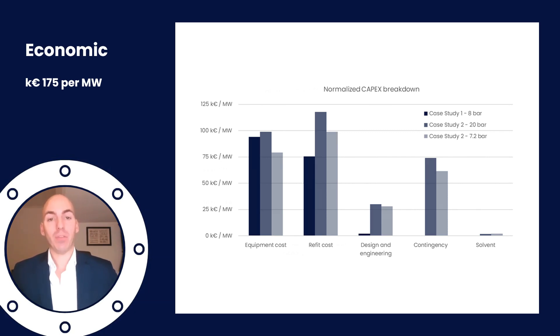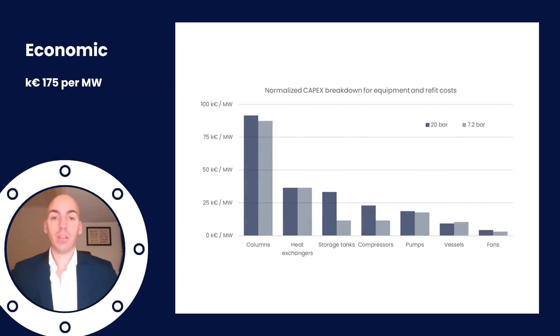If you break it down even further you see that of these cost columns — heat exchangers, storage tanks, compressors — the basics of the carbon capture system are what's most expensive. That means when you go talking with a technology supplier, these four things are probably most important for you to really fully understand and know about.